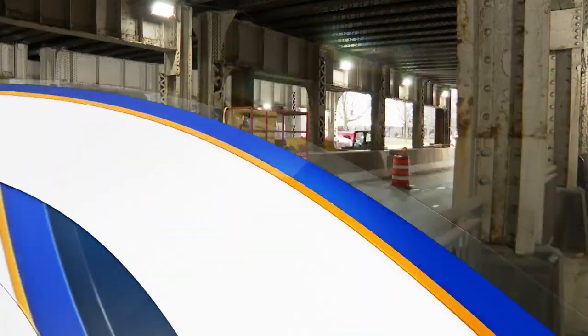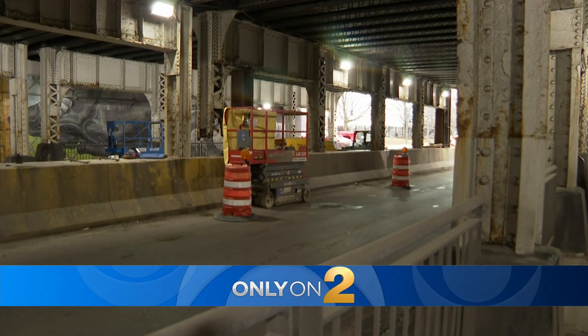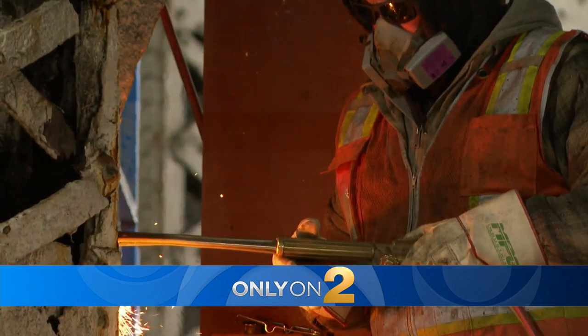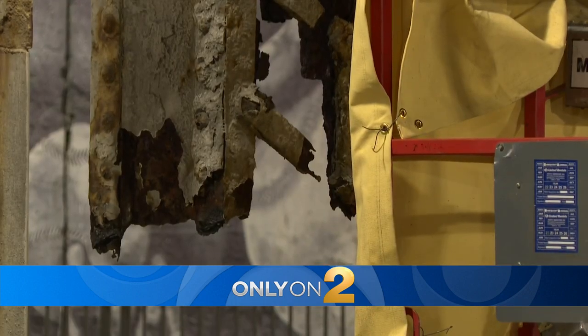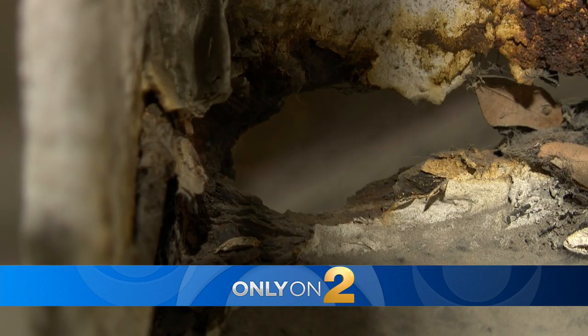Only one part of a busy viaduct near Guaranteed Rate Field, home of the White Sox, is shut down. Workers are making repairs, and if you take a close look you can understand why: rusted out support beams, some missing big chunks, others with massive holes. CBS 2's Noel Brennan is live near the ballpark. Noel, it's really alarming to see the condition of some of those beams.